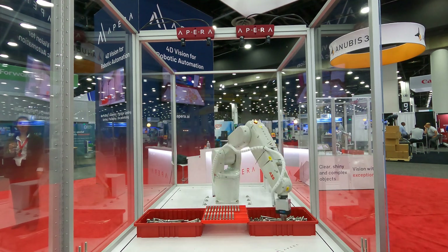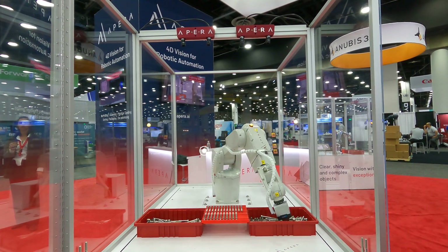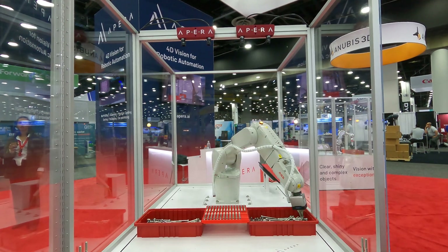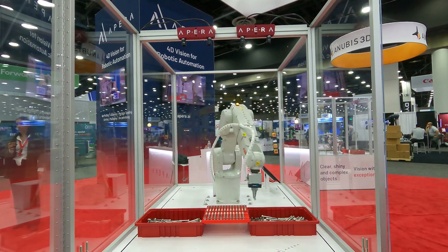So what can you use this for? Obviously, sorting or bin picking mixed items at high speed. The other major application is kitting for production lines. You could kit out parts carts being sent to the manufacturing line with the assurance that the correct parts are making it onto the cart.